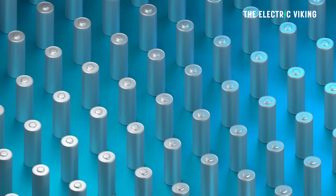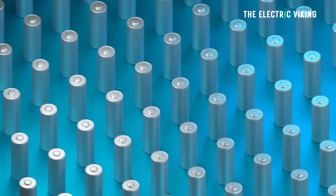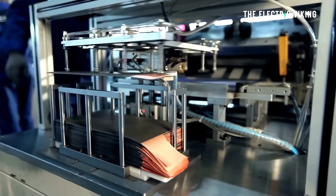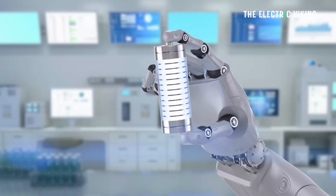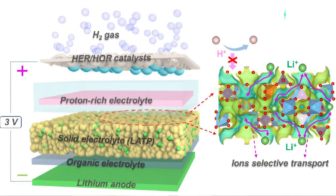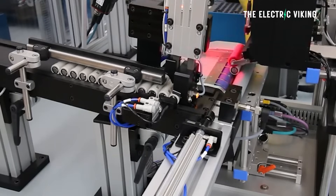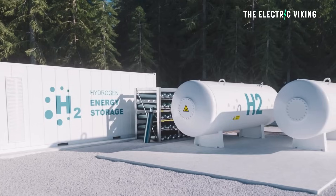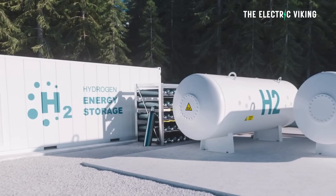What exactly is a hybrid lithium-hydrogen battery? Traditional lithium-ion batteries store energy using lithium-ions moving between the cathode and the anode. Hydrogen fuel cells, on the other hand, use hydrogen gas to produce electricity through a chemical reaction with oxygen. A hybrid battery combines elements of both approaches — using lithium-ion chemistry while also incorporating hydrogen storage.